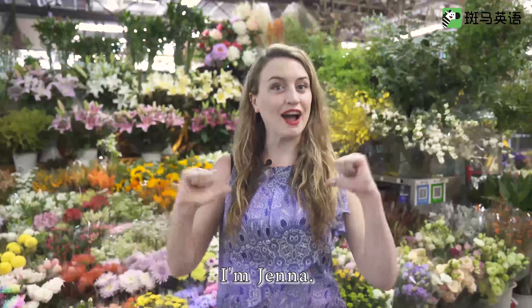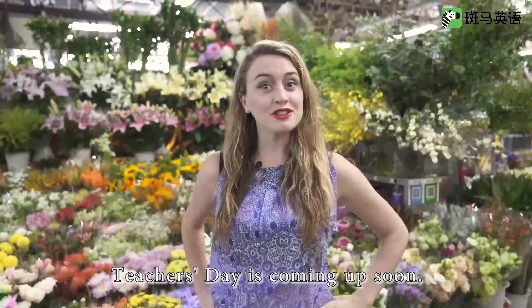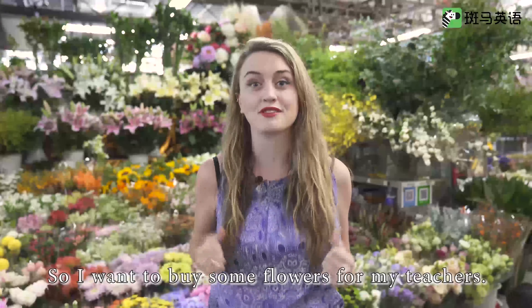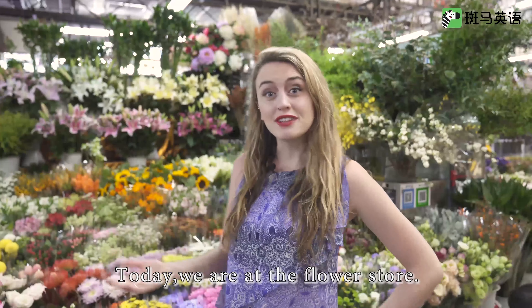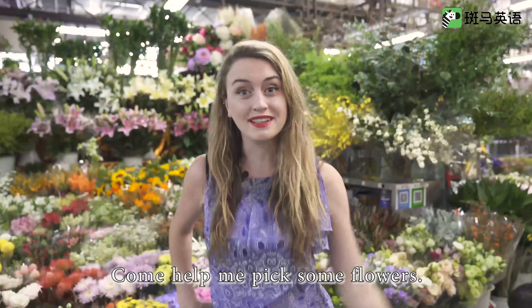Hi everyone. I'm Jenna and welcome to Teacher Time. Teacher's Day is coming up soon, so I want to buy some flowers for my teachers. Today we're at the flower store. Come help me pick some flowers.